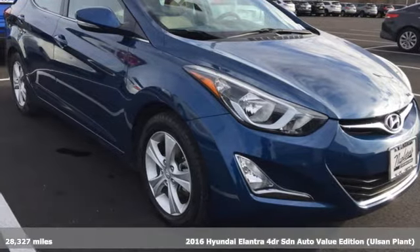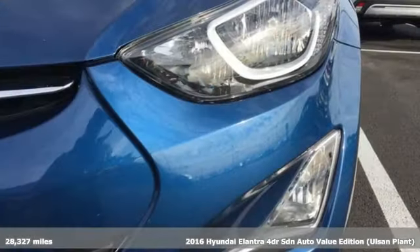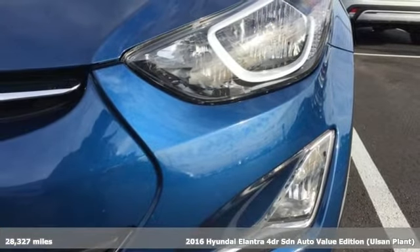It's a 2016 Hyundai Elantra. Hyundai's attention to detail means a better driving experience for you.